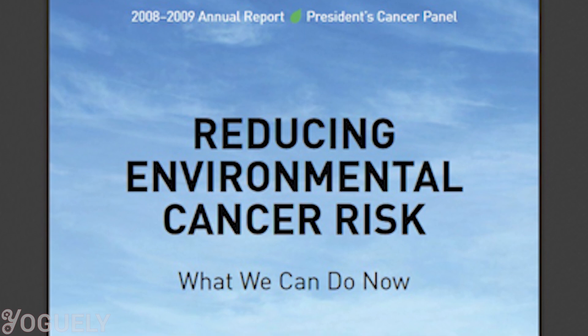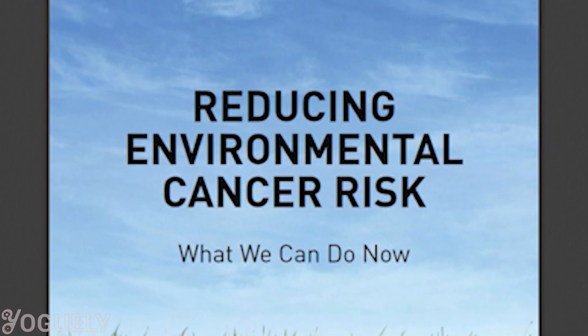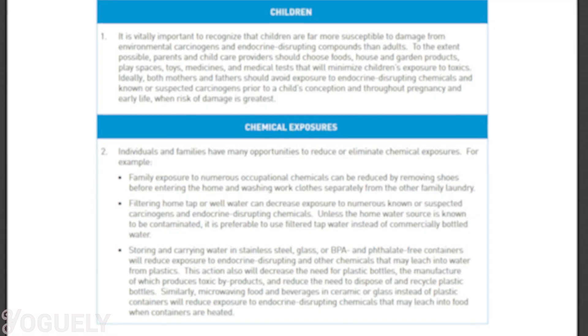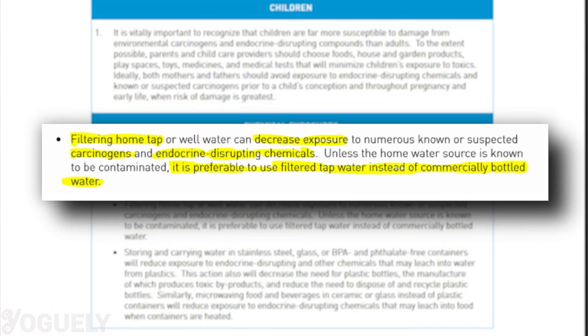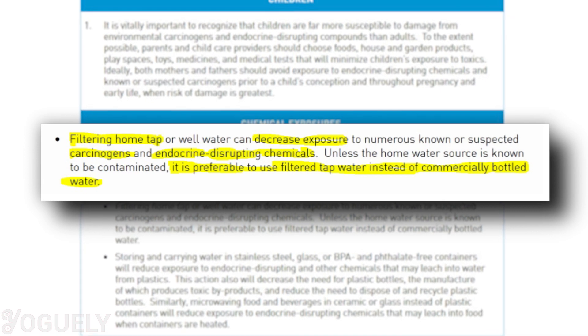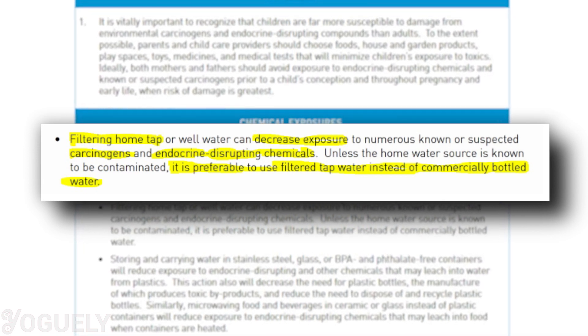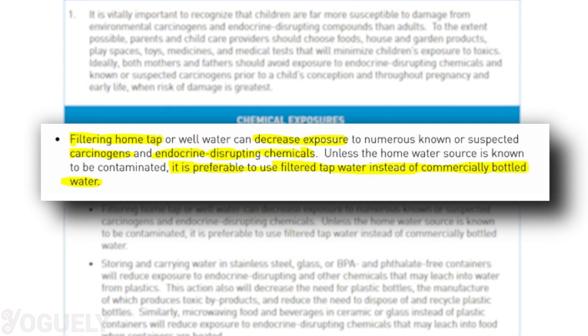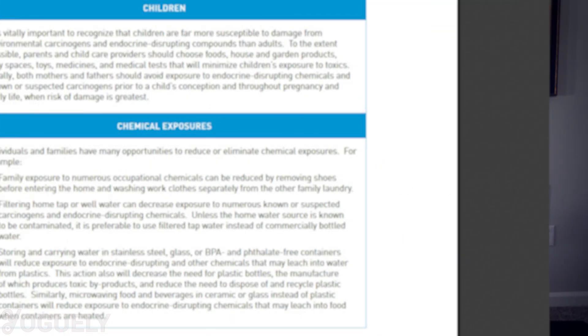But what can you do to get super safe and clean water? The President's Cancer Panel released an annual report on what we can do to reduce environmental cancer risk. They state that filtering home tap water can decrease exposure to numerous carcinogens and endocrine-disrupting chemicals. They also state that it is preferable to use filtered tap water instead of commercially bottled water, so filtering tap water from home is the safest way to be sure you're getting the best drinking water.